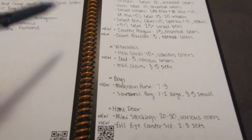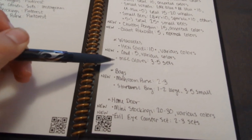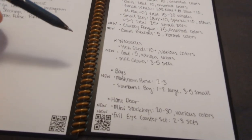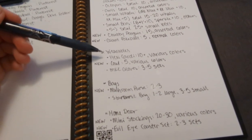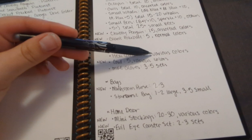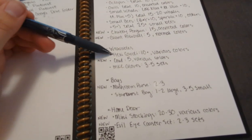Next up are my wearables. I did not put hats on here because I'm going to bring what I already have, and I also have a friend that is bringing some machine-knit hats — that's why I didn't put them on. First off are the hexagon cardigans by Passion Knit Goods — I want ten of those in various colors. I believe I have six done already, so I'm almost there.